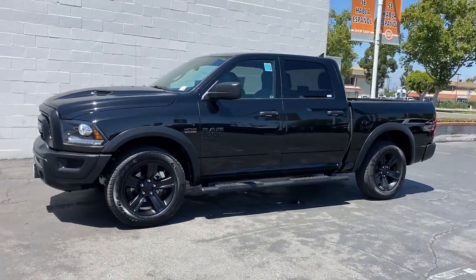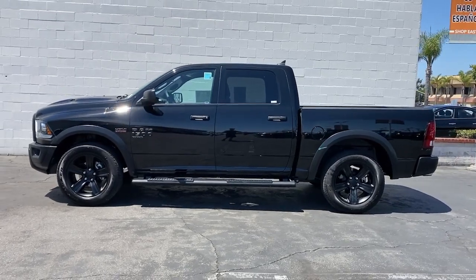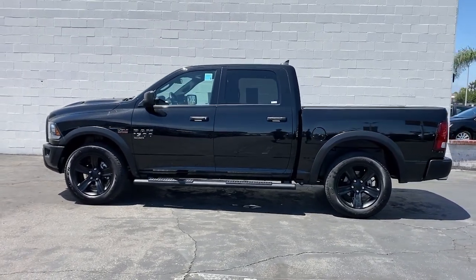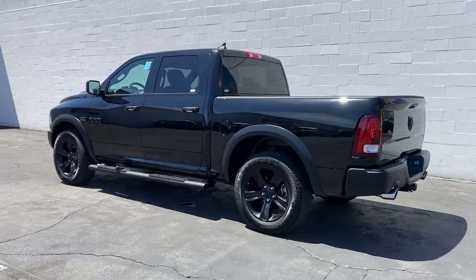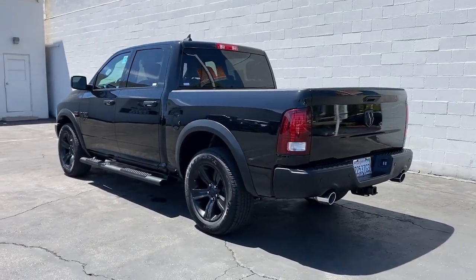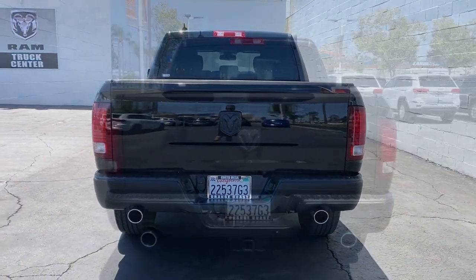Get acquainted with the 2021 Ram 1500. With less than 10,000 miles on the odometer, this vehicle stands out from the rest. Rise to every challenge with confidence in the Ram 1500. Its impressive towing capacity, advanced safety features, and passenger comfort keep you cool under pressure.